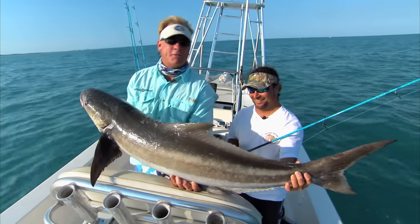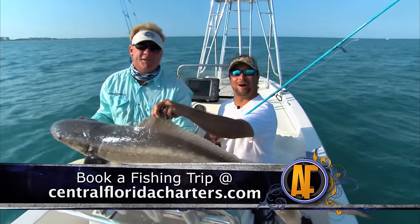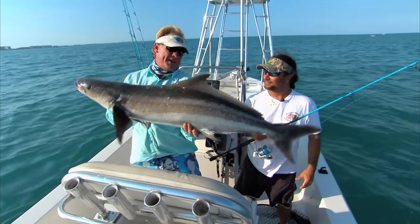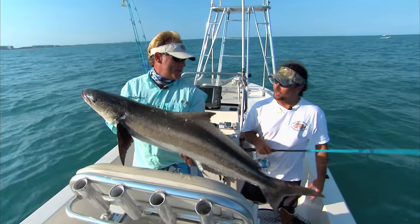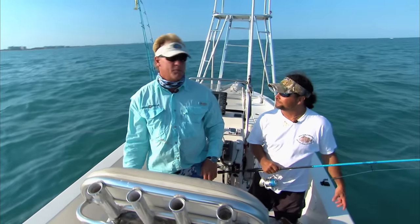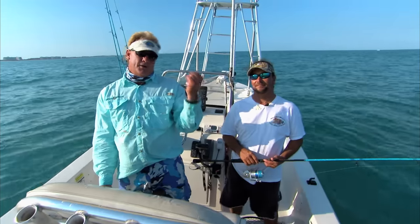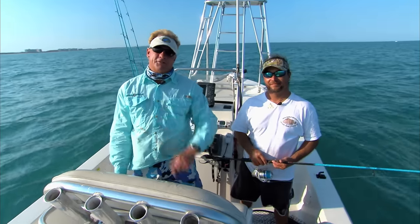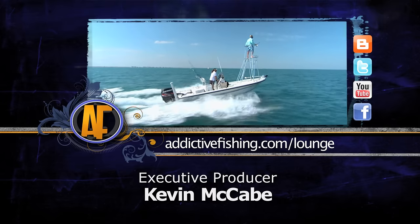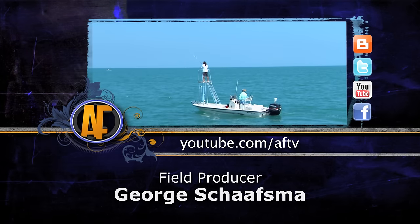If y'all ever get a chance to come do this, remember Captain Scott Lum — centralfloridacharters.com. Come to the Space Coast and catch you one of these cobia, right here the end of March all through April. We catch them into June, actually year-round — they just come through in a big push seasonally in spring and fall. Let's point it back to the dock. Don't forget the website addictivefishing.com. We'll see y'all next week. Check out more footage from this show by logging on to addictivefishing.com for outtakes and bloopers.